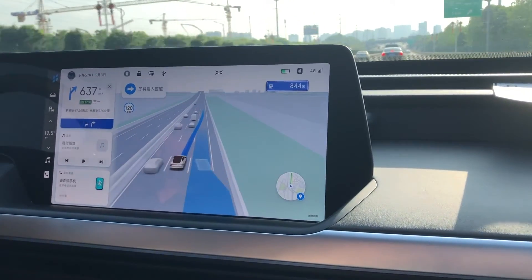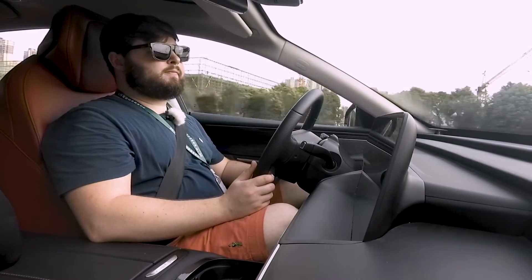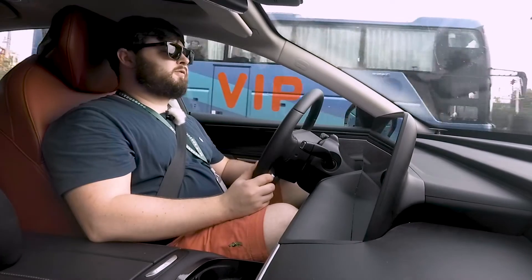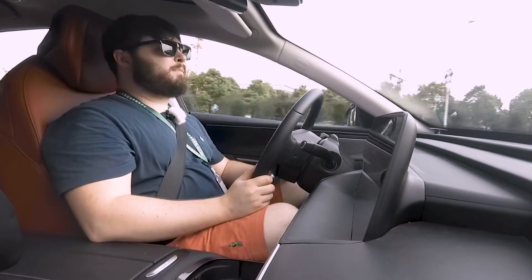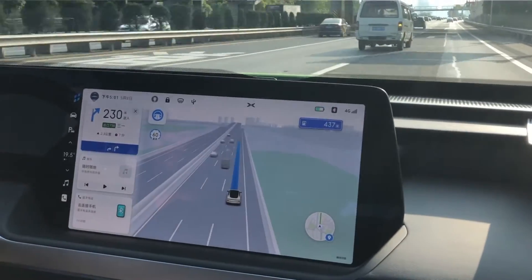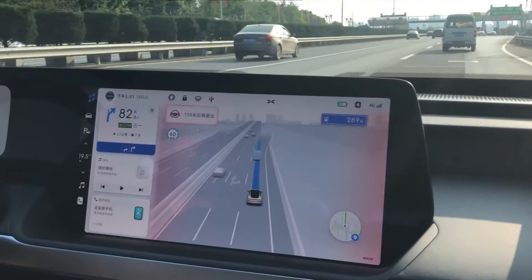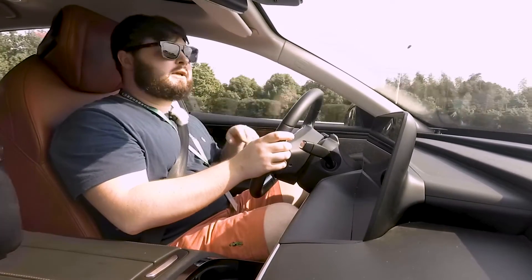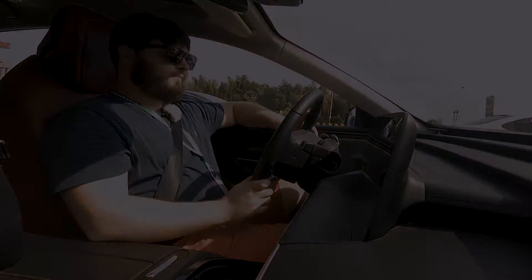Now it's going to take me off up to the ETC gate and it will tell me in a moment that it's going to disengage. It's warning me that in 500 meters NGP will turn off because I'm coming up to the ETC gate. When it does, it gives me a big notice on the instrument panel — now at 150 meters. Now it's up to me, and the seatbelt will pull at you to remind you that you need to take over.